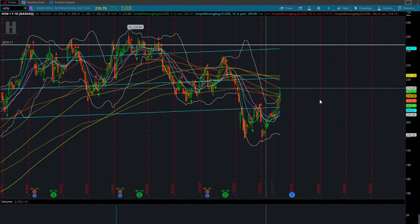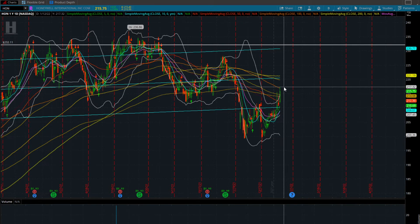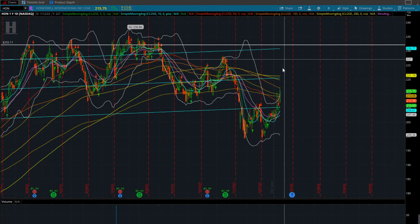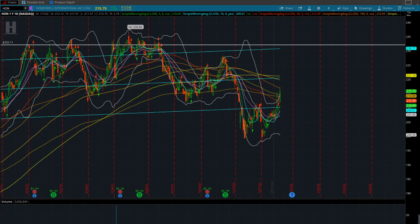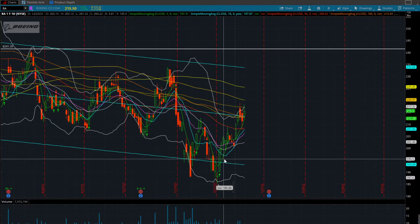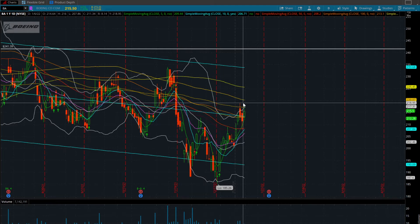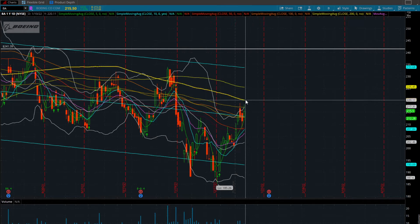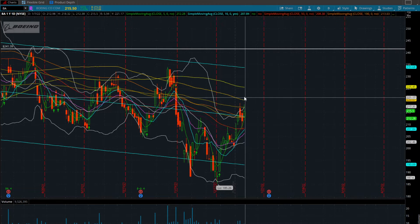The first stock we're looking at that's kind of reclaiming this 200 is going to be Honeywell. We have 217.32 and then 221 — anything over that can start making that push higher to 230. If we take a look at Boeing, same thing. We kind of double-bottomed here, got back into this channel. Boeing is just stepping stones away from confirming 218-219 and getting into this 200-day moving average. Over 220 is really going to have some room to run to 225 and 233.